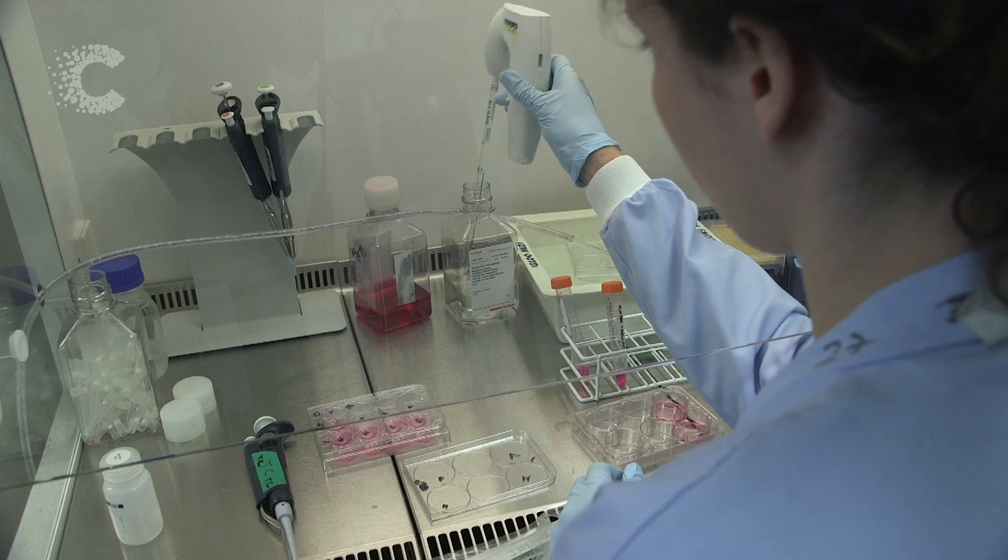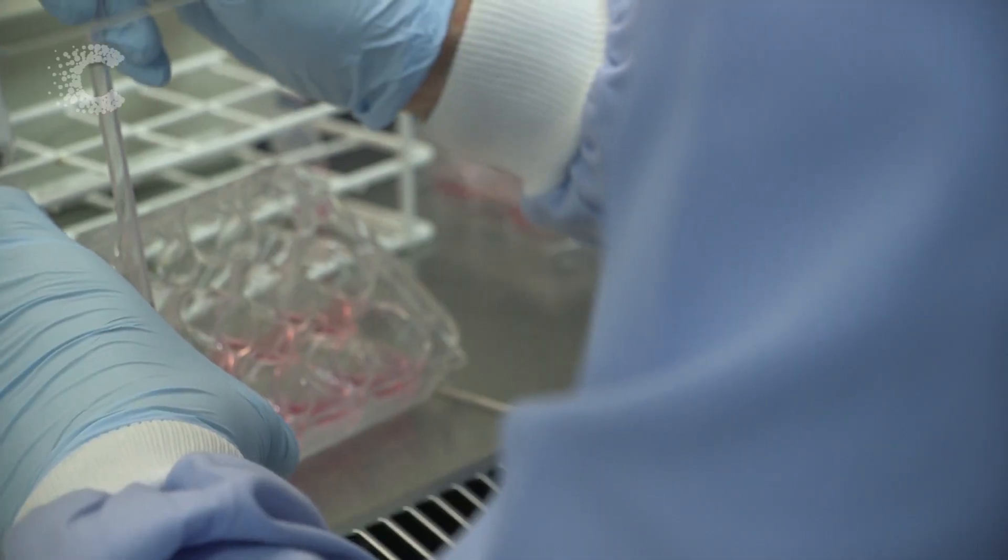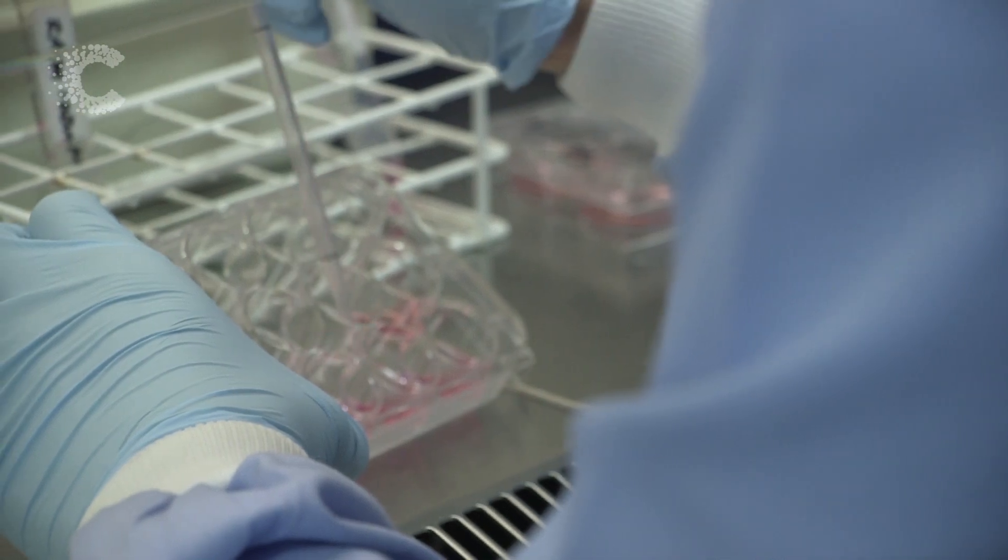This forms part of the ambitious CanBuild project, with the ultimate goal of growing mini tumours in the lab to help understand the disease and develop new treatments.